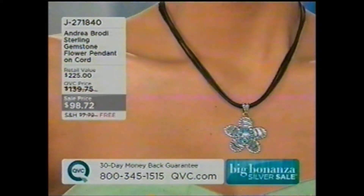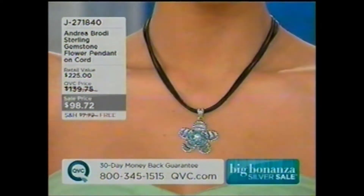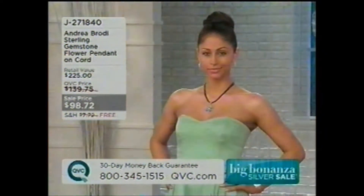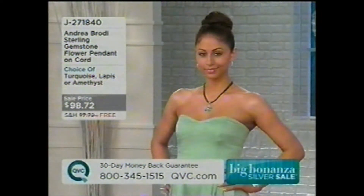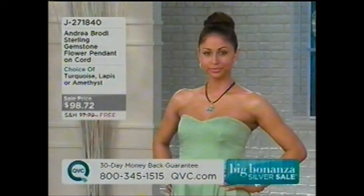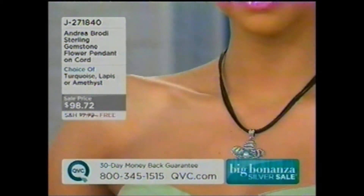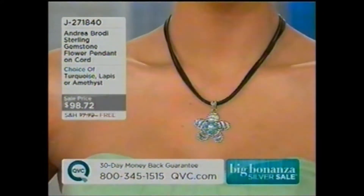If you don't want to wear florals with your clothes, wear them as accessories, sort of like this. It's such a pretty piece for $98.72. It also has free shipping and handling — so not only are you saving $41 off the regular QVC price, but you're going to save an extra $7.72, bringing your savings up to almost $49 for this piece. J271-840 is your item number. It comes in turquoise, lapis, or amethyst.